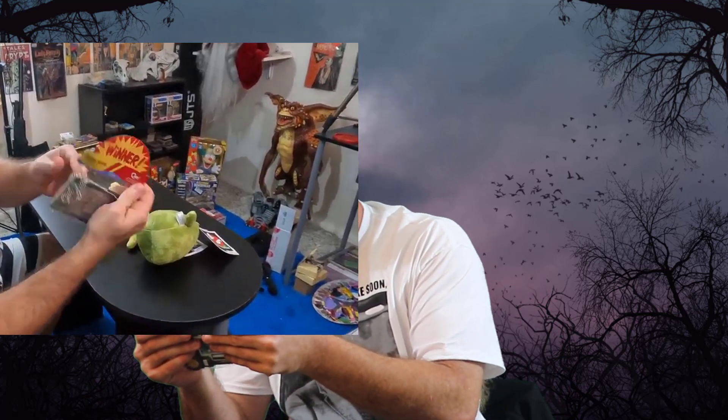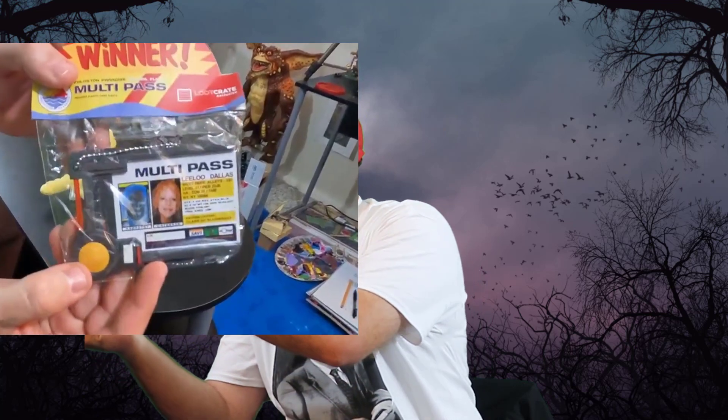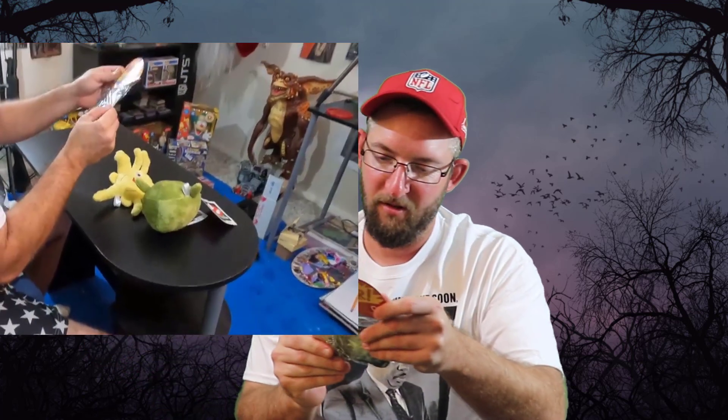See what we got — actually one more goodie inside. It says winner: the Fifth Element, a little multi-pass from The Fifth Element. Looks like a key card — you can put your own driver's license in there. It's pretty cool. I mean, Fifth Element is sci-fi, so this is really sci-fi and horror, and I guess that would be considered sci-fi too. They stuck with the theme.